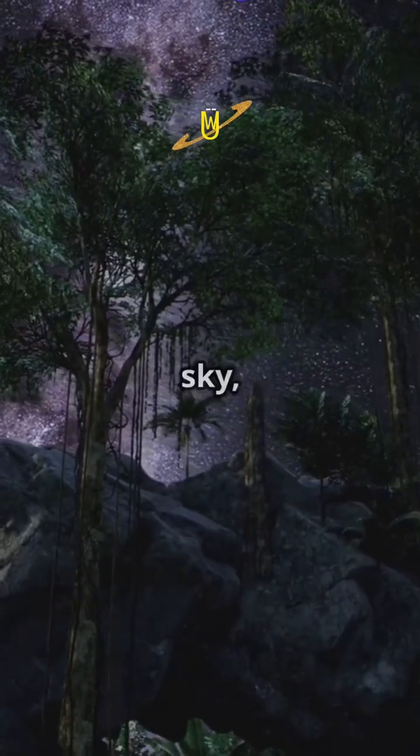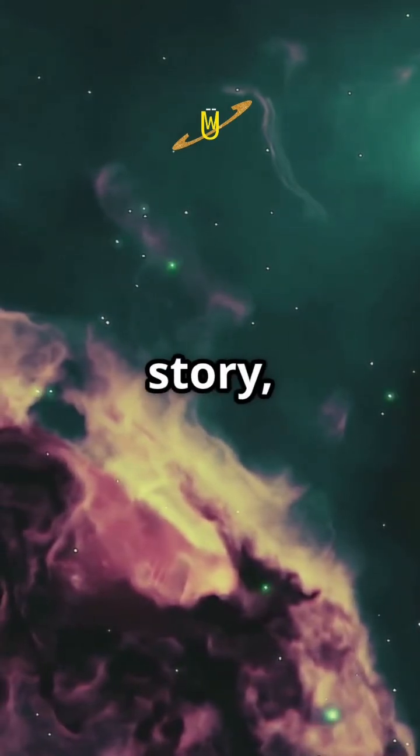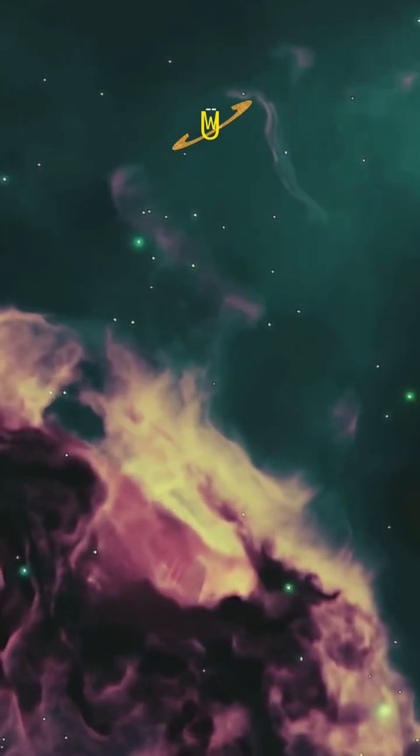So next time you look up at the night sky, remember — those twinkling stars have an epic origin story, starting in a nebula. Pretty cool, right?